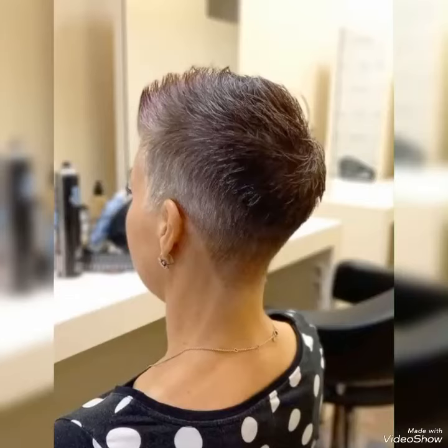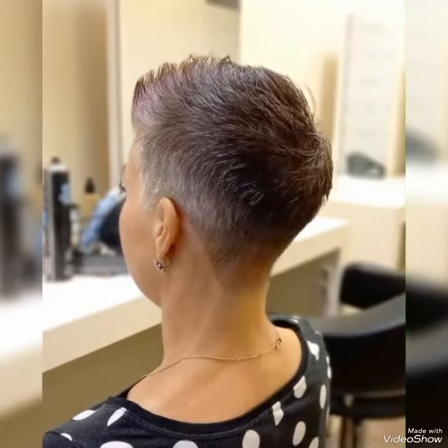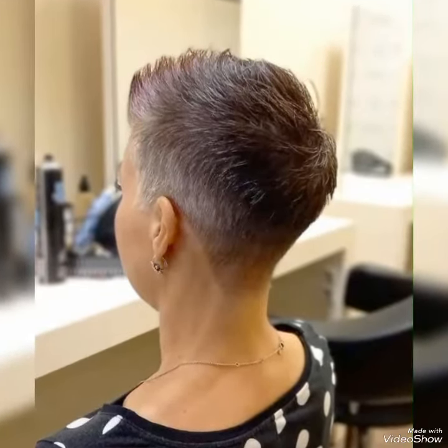Any age woman can try this beautiful pixie cut. These haircuts are very easy to style and very easy to manage. If you are looking for a new and trending hair dye color, this video will help you in sharing trending hair dye colors. There are different types of pixie cuts — you should choose the stylish and suitable haircut that fits your face shape. Please subscribe to my channel, take care, and keep visiting for more updates.